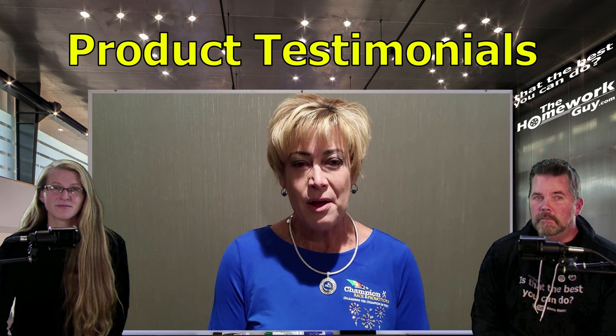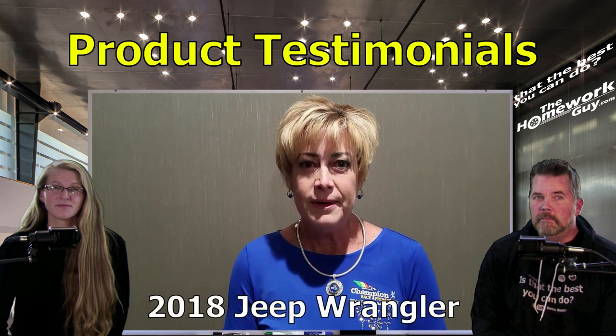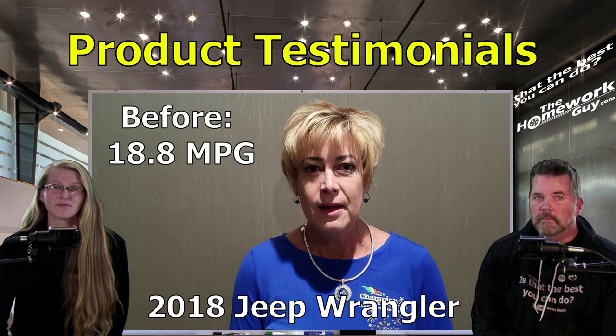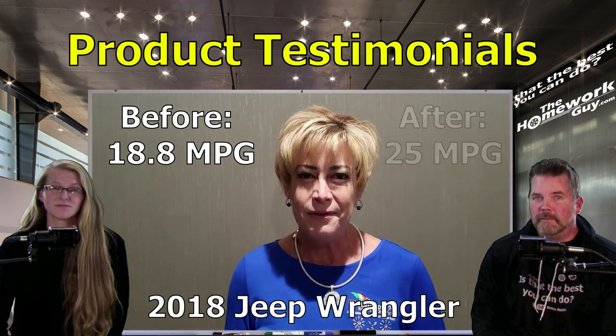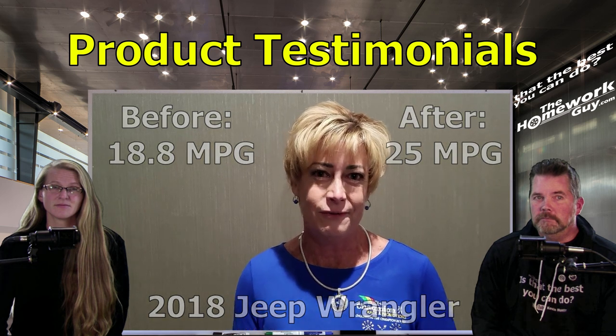Hi, I'm Lori Cutter from Pella, Iowa. I drive a 2018 Jeep Wrangler. We started with the MPG Extreme Caps at 18.8 miles per gallon. If you drive a Jeep, it's kind of hard to get good gas mileage because of the box shape. But when we put the third cap in, we were seeing over 25 miles per gallon. We were just extremely happy.